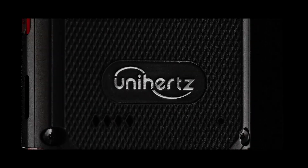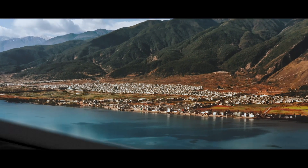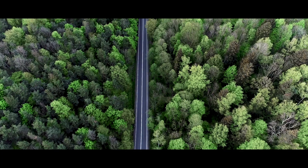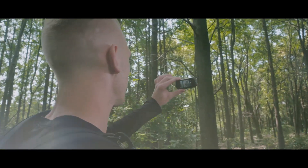Meet Atom, the smallest 4G smartphone in the world. Designed by Unihertz. Small yet powerful, it is the best companion for your outdoor activities.